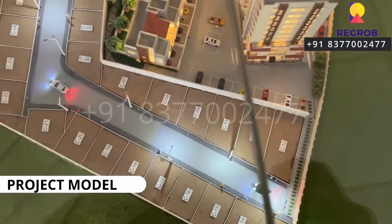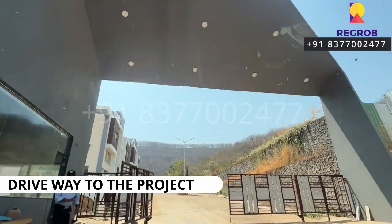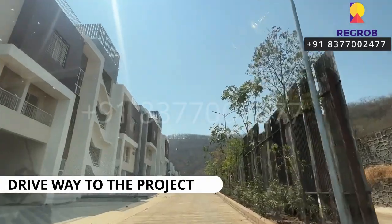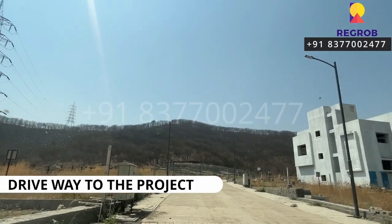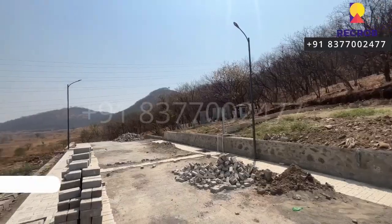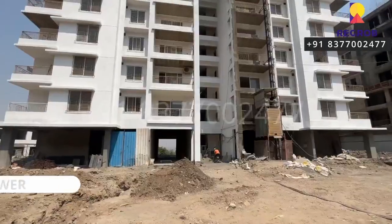This project offers two and three BHK apartments, 3.5 BHK and 4.5 BHK duplex, and three BHK row houses. This is the driveway to the project. It's a gated community residential society, developed over a vast area of 15.55 acres.